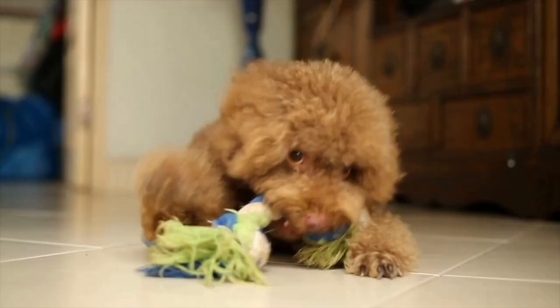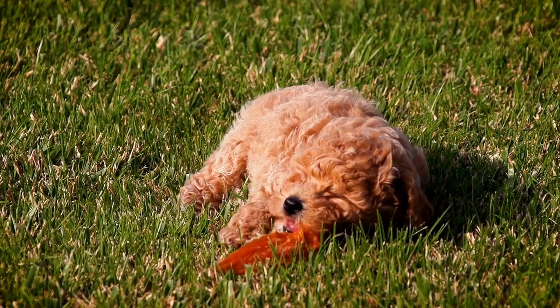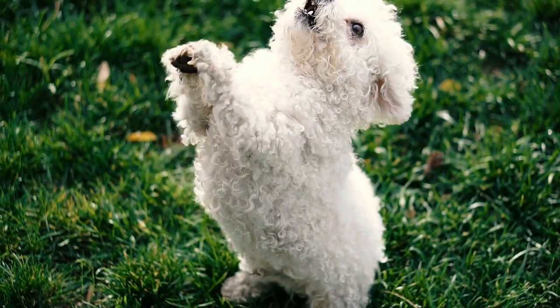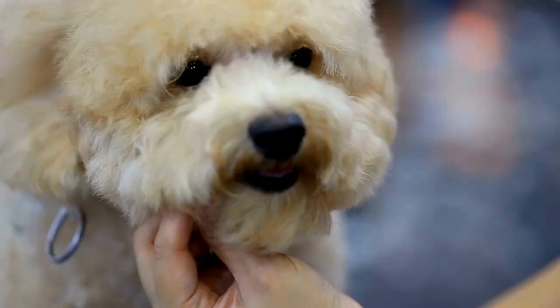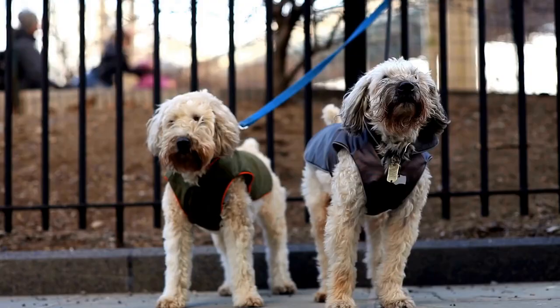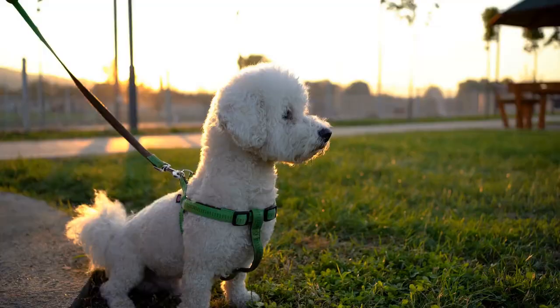Practice each move separately and then start adding them together to create a cohesive routine. Transitions play a crucial role in Poodle Freestyle Dancing — they are the movements that connect one move or section to another. Smooth and graceful transitions are essential for maintaining the flow of the routine and ensuring a seamless performance. Practice transitioning between moves until they become second nature to both you and your dog, helping create a cohesive routine that leaves the audience in awe.